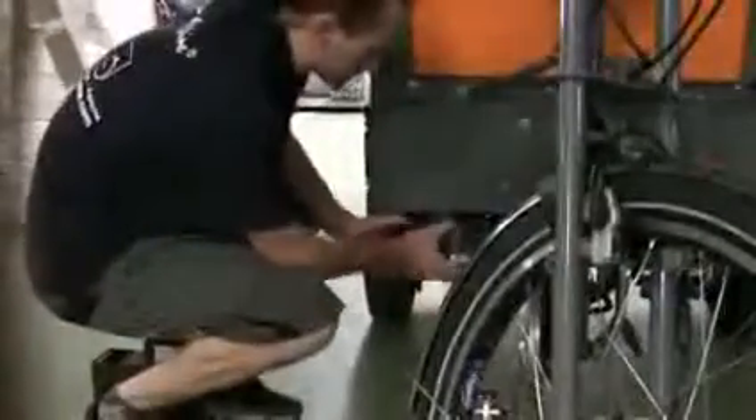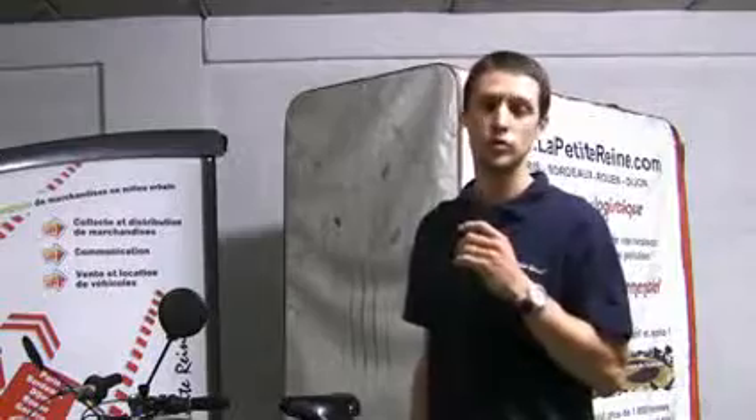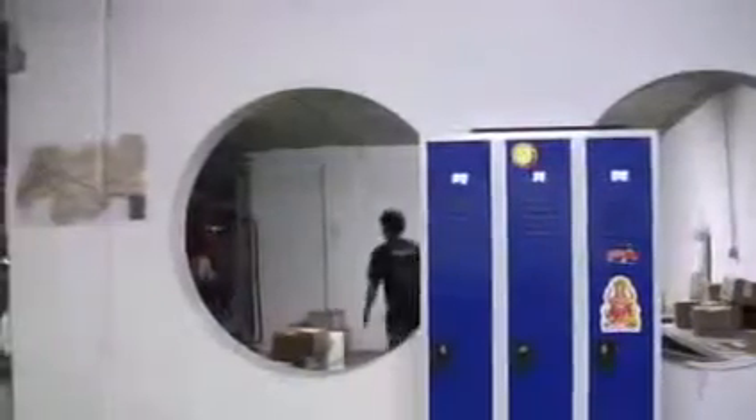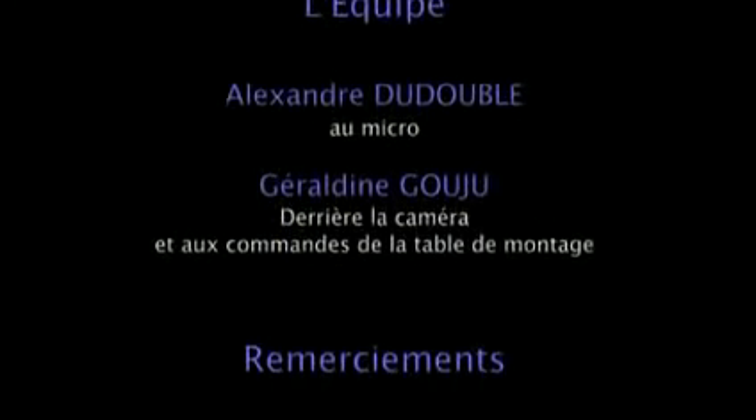En bas, on a un emplacement pour 2 batteries, ce qui nous procure une autonomie vraiment suffisante pour travailler au moins une demi-journée en autonome.